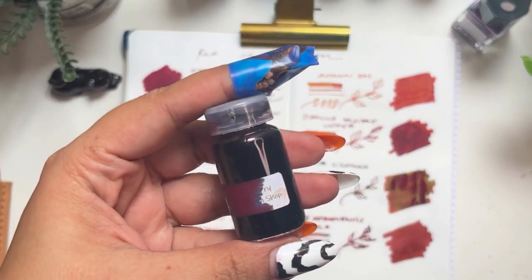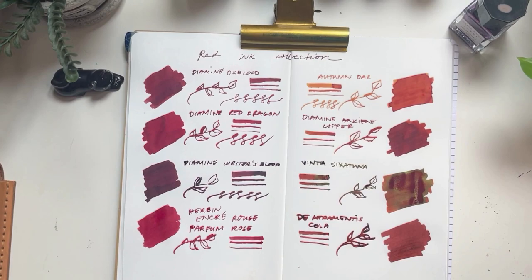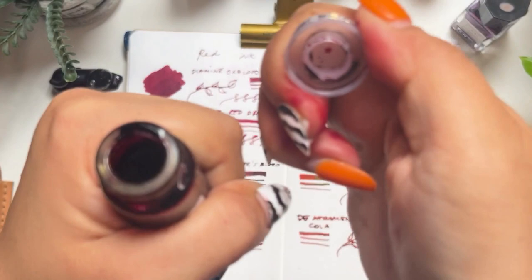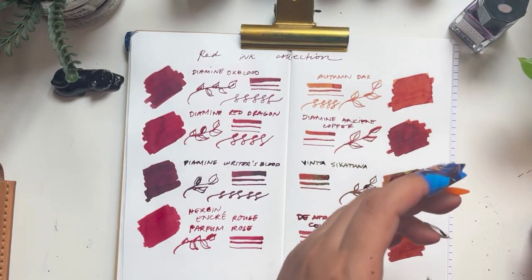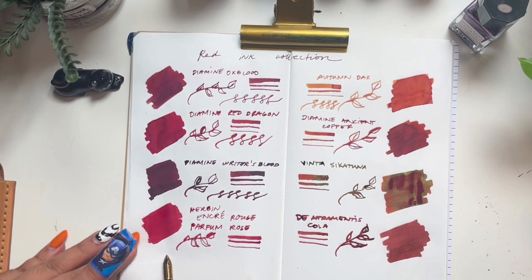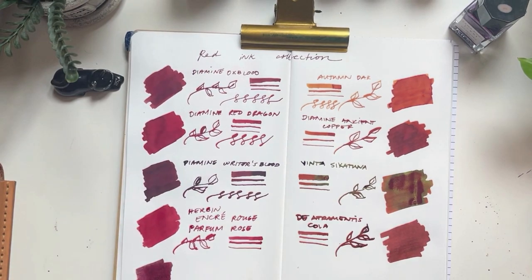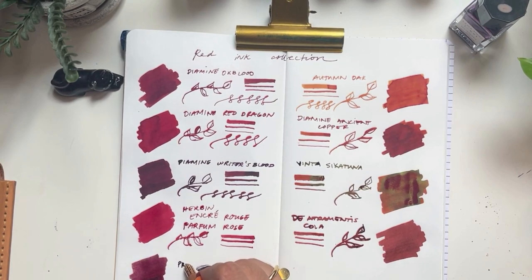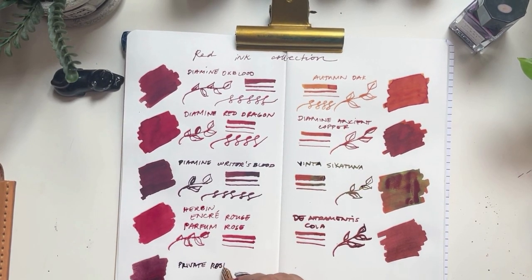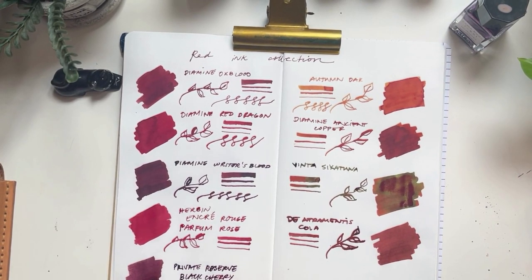One of my favorites is Private Reserve Black Cherry. It's very difficult to open this kind of bottle and it still leaked. When you get a freebie you can't complain — again from Handwritten Pen Shop. This is one of my favorites to match with my pens — I used it with my Sakura before. This is Private Reserve Black Cherry. Correct me if I'm wrong because the name is already covered on the bottle.